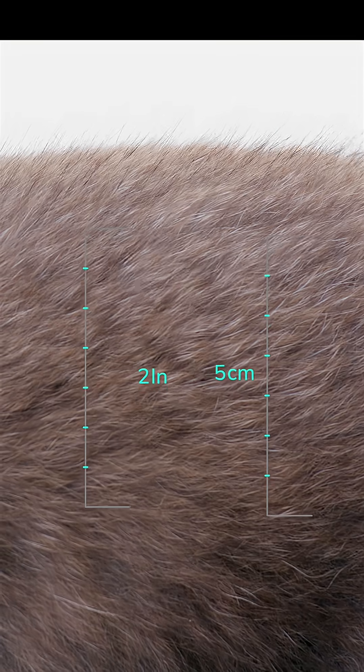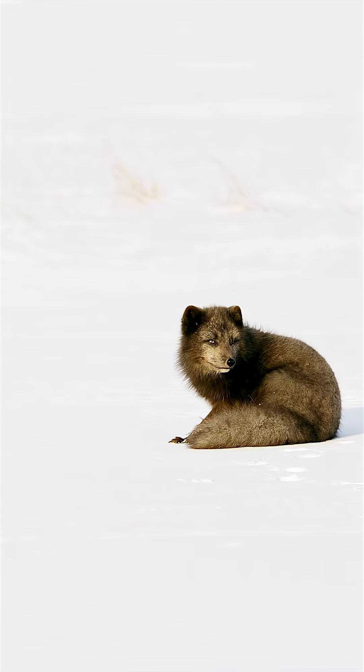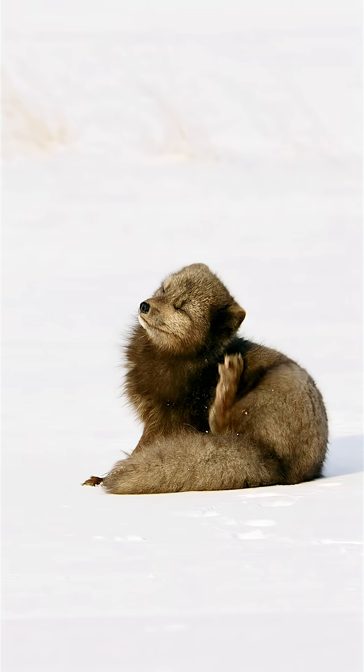The most critical adaptation is the fur. The plush underfur layer runs more than two inches deep. This insulation makes the Arctic fox impervious to cold weather.